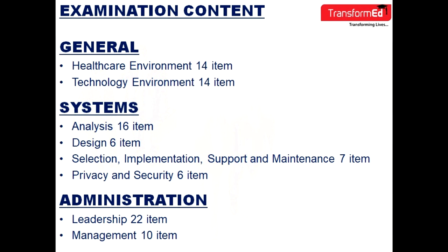Now let's proceed to the examination contents. The examination is divided into three parts: General, Systems, and Administration. In General, there are 14 items for healthcare environment and 14 items for technology environment. In Systems, there are 16 items for analysis, 6 items for design, 7 items for selection, implementation, support and maintenance, 5 items for testing and evaluation, and 6 items for privacy and security. For the last part, Administration, there are 22 items for leadership and 10 items for management.